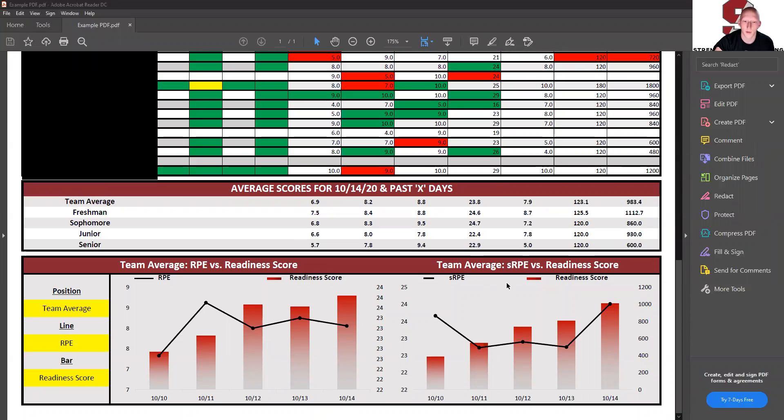At the bottom are two graphs. The graph on the right — SRPE versus readiness score — will always show these two variables. The SRPE is training load and the readiness score is how prepared they are for the day. What you don't want to see is the black line above the red bars — that means we're overreaching. We always want to see them right at or just below the top of the red bars. Reaching out a little is fine, but we don't want to see this consistently happening as on 10-10. The graph on the left can be customized to whatever metric you would like — just talk to your coach about what best suits your team.